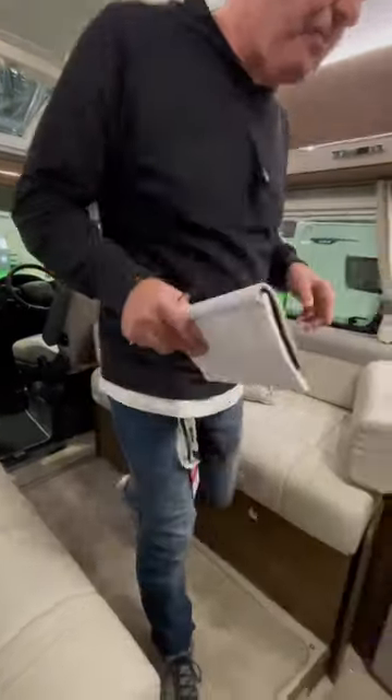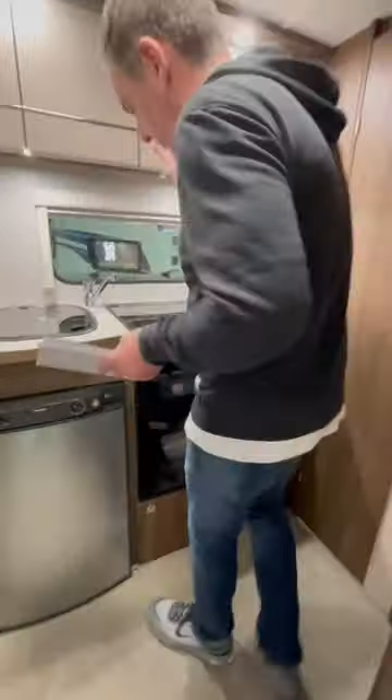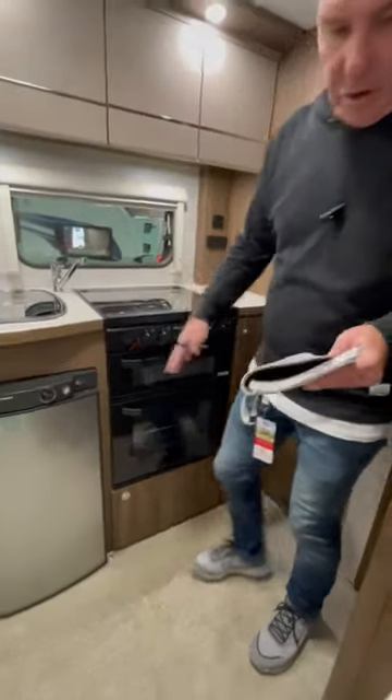Nice storage, and then moving to the kitchen area we've got the sink, hobs, grill, oven, three-way fridge. And then again on these Compasses you're getting huge wardrobes.